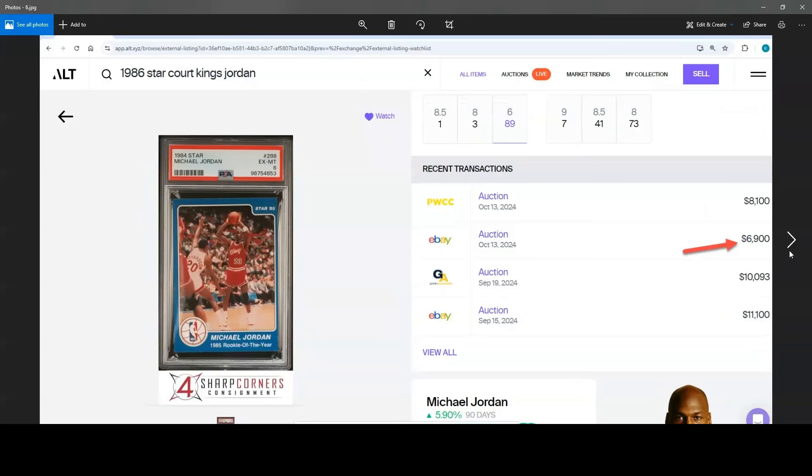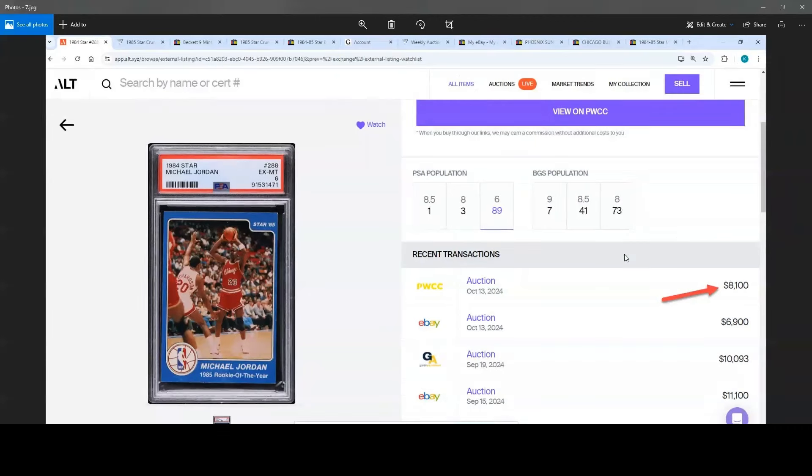Next up, we've got a couple PSA 6, #288s, and these have definitely gone down. Back in August they were up to about $14,000, $13,000, $14,000 — so it's dropped from $14,000 down to $10,000. This one on eBay went really low at $6,900 because we had another one ending that same evening at PWCC. The PWCC one ended at $8,100 — still a couple grand less than one not even a month ago, so things are definitely settling.